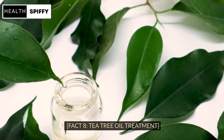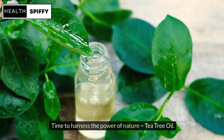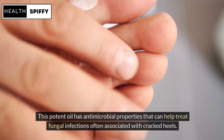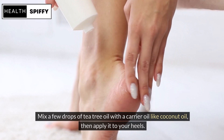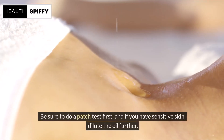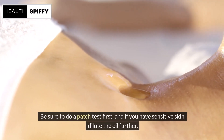Fact 8: Tea Tree Oil Treatment. Time to harness the power of nature — Tea Tree Oil. This potent oil has antimicrobial properties that can help treat fungal infections often associated with cracked heels. Mix a few drops of tea tree oil with a carrier oil like coconut oil, then apply it to your heels. Be sure to do a patch test first, and if you have sensitive skin, dilute the oil further.